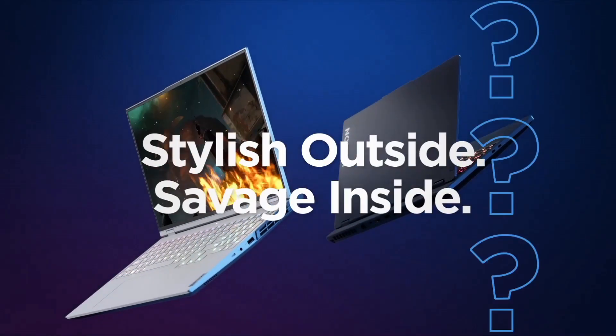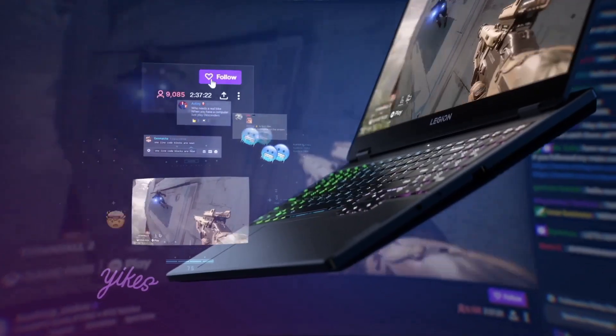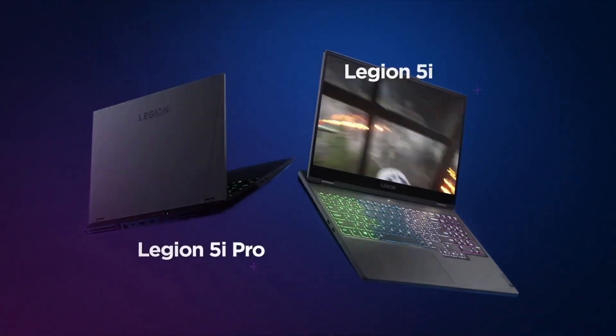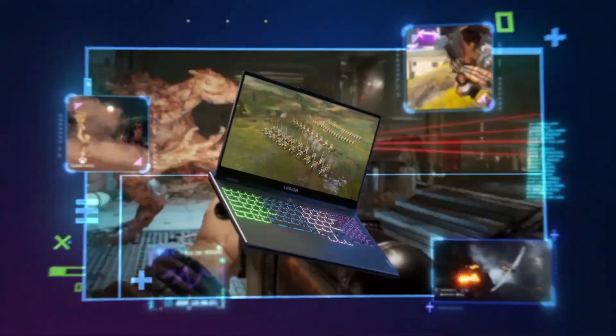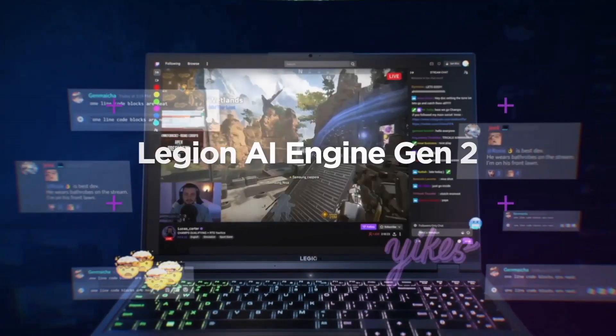Security features like the match-on-chip fingerprint reader and TPM 2.0 provide peace of mind for sensitive data. The Lenovo ThinkPad P52 is a mobile workhorse blending power, durability, and security to meet the demanding needs of professionals in fields like engineering, design, and content creation.